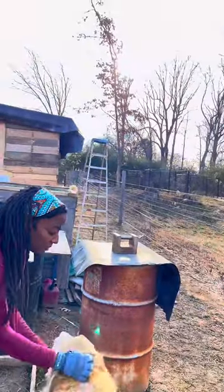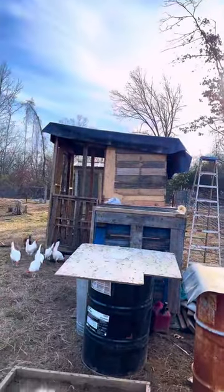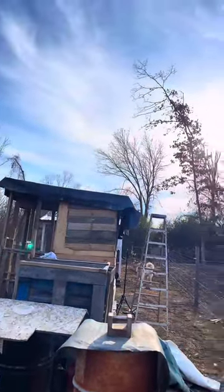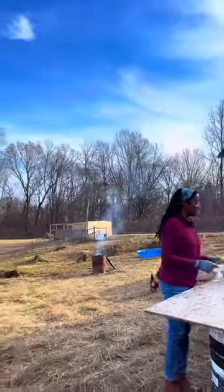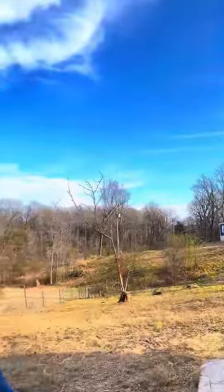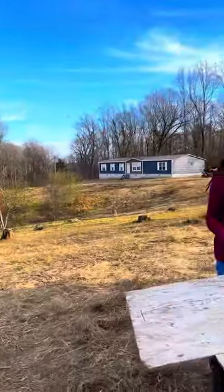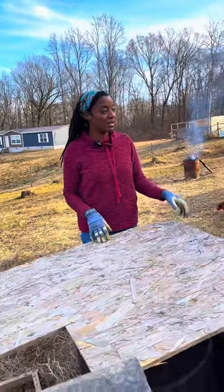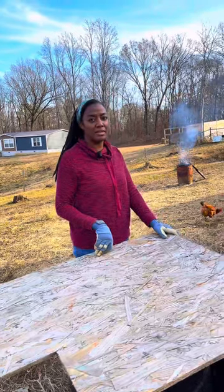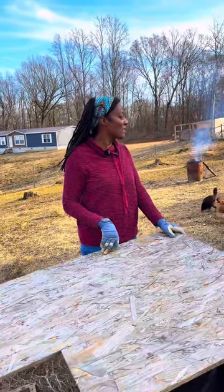We'll also have to move these barrels because he's going to be very interested in them. They're heavy — they're full of feed. We're going to put them in between the two coops.